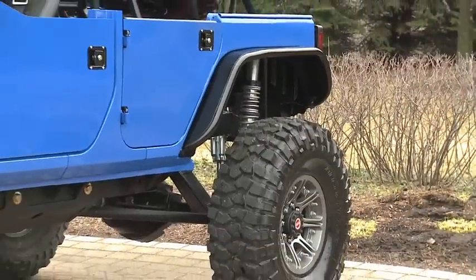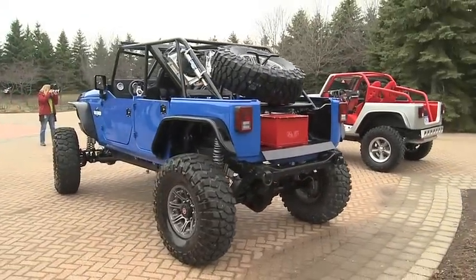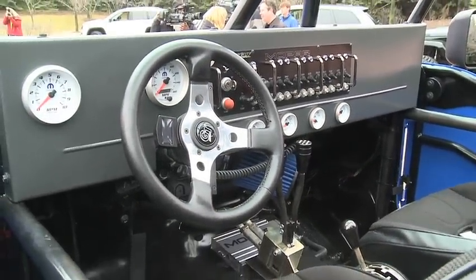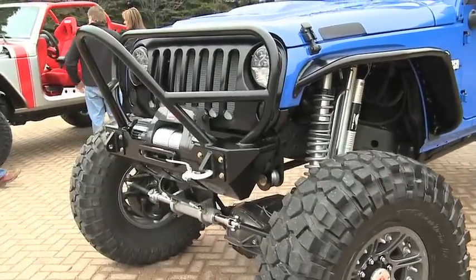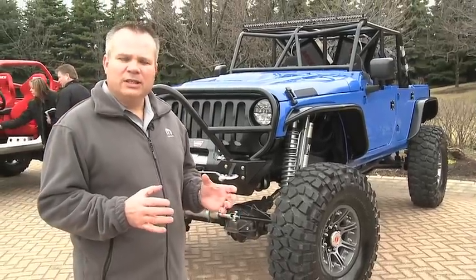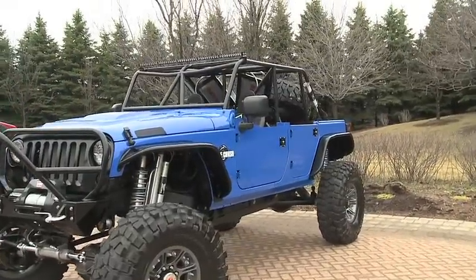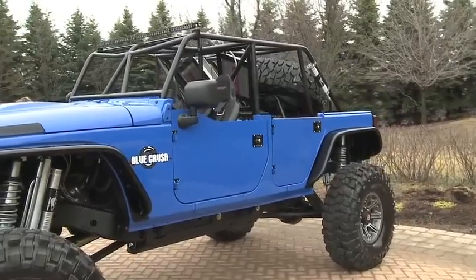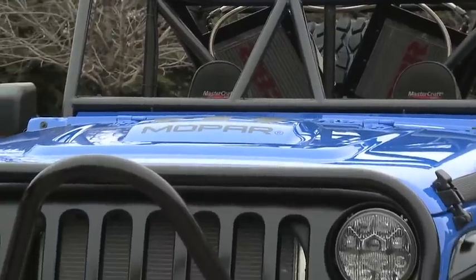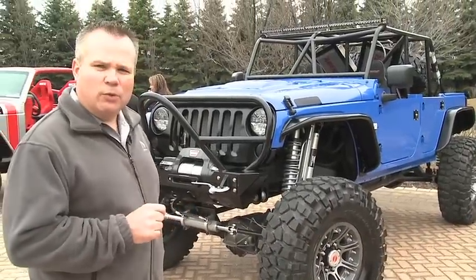We've taken a Wrangler and totally manipulated it to be an awesome rock crawler and fantastic off-road vehicle. For the desert racing part, we got into our performance heritage at Mopar and put in our legendary 426 aluminum block Hemi engine that puts out 540 horsepower, matched up to a beefed-up performance transmission. You can also see two external transmission coolers to help the performance of that transmission. The suspension required considerable work to handle both the rock crawling ability and the high-speed jouncing of desert racing — it's a complete new suspension system our Mopar engineers put together.